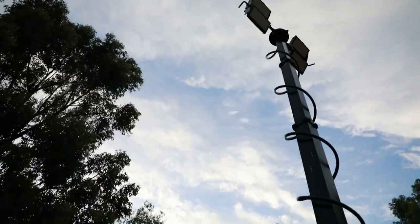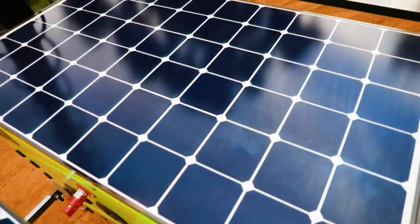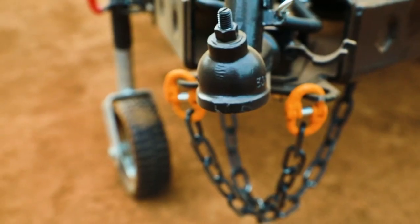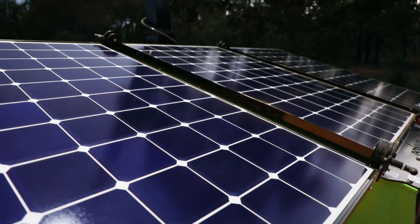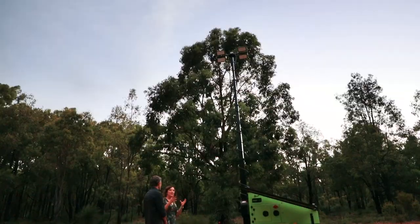Here we are in the bush. You can see the trailer is on and ready to turn on when it gets dark enough. This is as much noise as this trailer will ever make — there's no heat, there's no fumes. All you can hear is the birds. The trailer's fully charged — it's grabbed all the sun from the day and it's just ready to do its job.